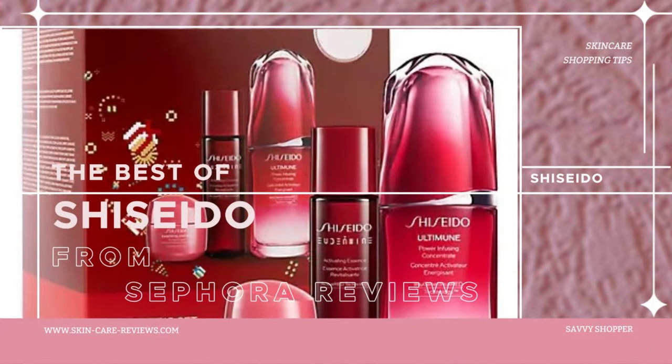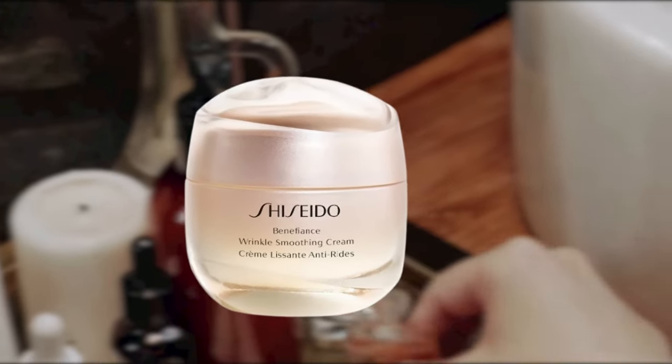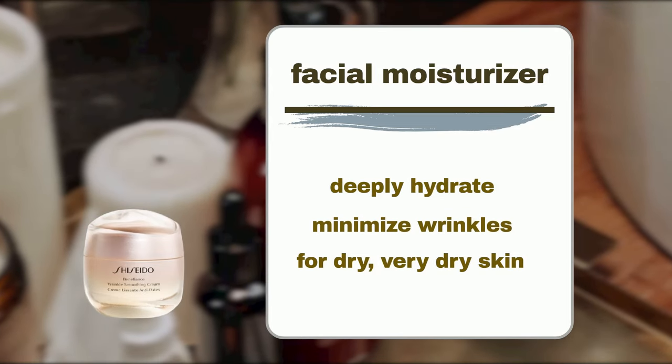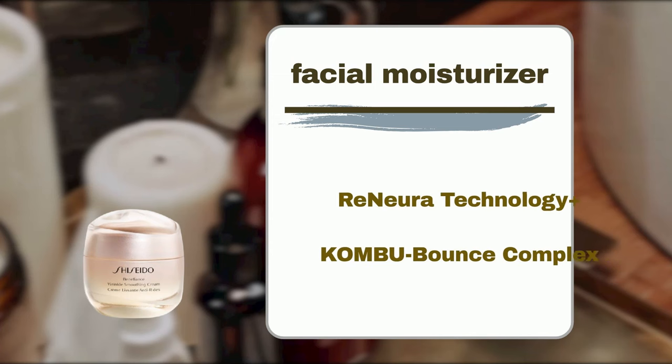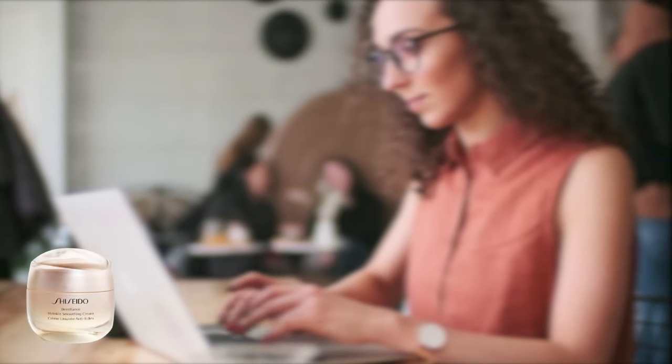Shiseido Benefiance Wrinkle Smoothing Cream Enriched is an anti-aging moisturizer for dry to very dry skin, that deeply hydrates and improves the appearance of wrinkles. It contains key ingredients: Renura Technology Plus helps improve skin receptivity to awaken and maintain the effectiveness of your treatment over time. Comba Bounce Complex helps address the causes of wrinkle formation and serves as a natural wrinkle inner filler. But, how does it perform? Let's turn to Sephora user reviews.